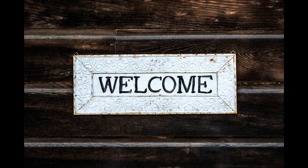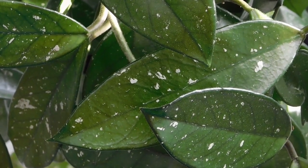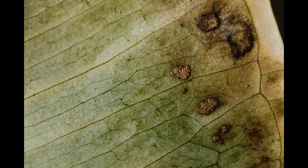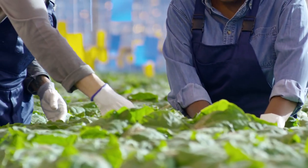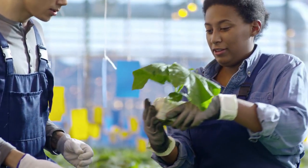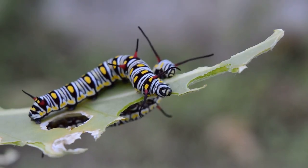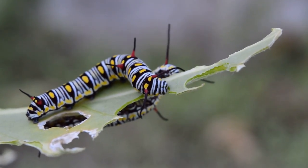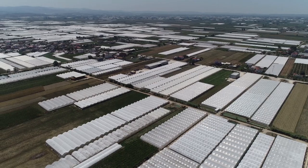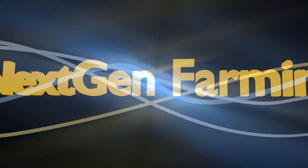Welcome to Next Gen Farming with Amol. Amol is an experienced agricultural professional with an MSc in agriculture specializing in plant pathology, and brings over 10 years of expertise in tomato and vegetable farming to the channel. Here, Amol shares his in-depth knowledge and hands-on tips for modern, sustainable, and efficient farming practices tailored to help farmers and enthusiasts alike. From innovative cultivation techniques and crop protection strategies to solving common farming challenges, Next Gen Farming is your one-stop resource for improving crop yield, quality, and profitability.